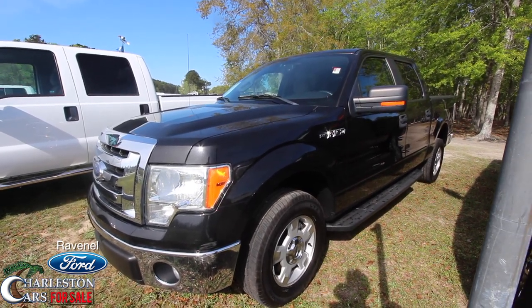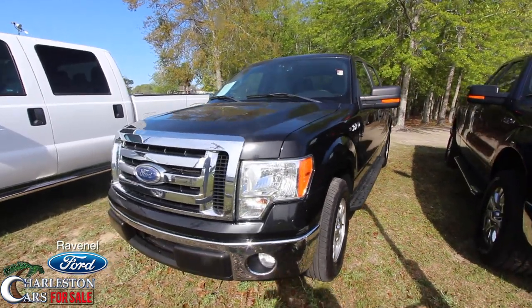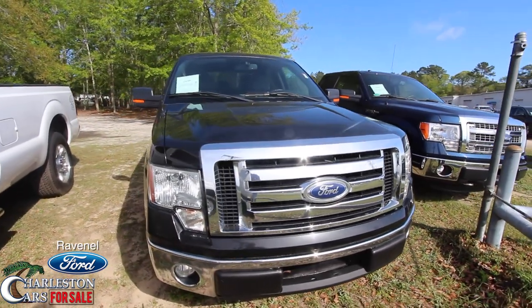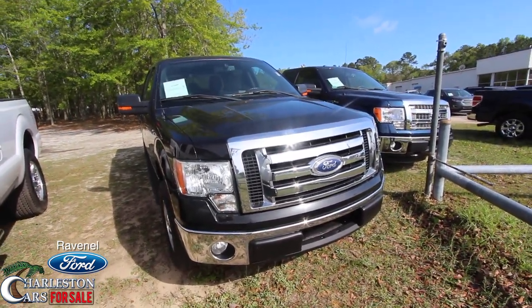What's up everybody? Welcome to Ravenel Ford. Today we're going to be looking at a 2011 Ford F-150. It's a beautiful day in April 2017. We're going to be looking at the F-150 XLT — this one's black in color. We'll go around this vehicle on video today and do a little condition report to let you see the current condition of this truck.